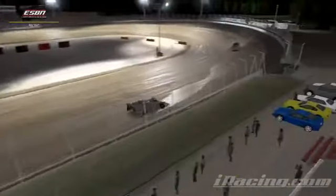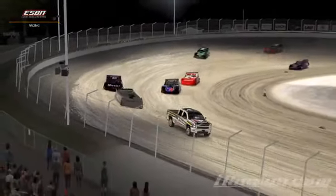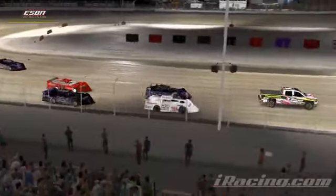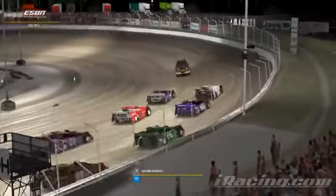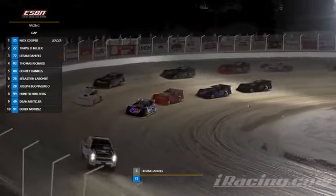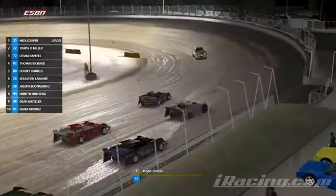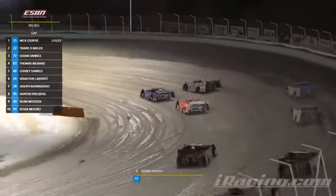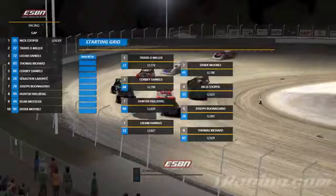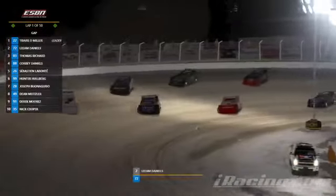It looks like Nick Cooper is going to be taking an EOL, so that's going to move Liam Daniels up to the pole. He did this last week as well — and he made it work, but here we are on a tight quarter mile. Starting up on point is going to be Liam Daniels and Travis Miller. Tom Richards and Corby Daniels roll off in row two. Row three is Sebastian Labonte and Joseph Bongiorno. Hunter Hulbert and Dean Metzler in row four. Row five is going to be Derek Moore, with Tom Richards listed again. We are underway for 50 laps here at Limeland.